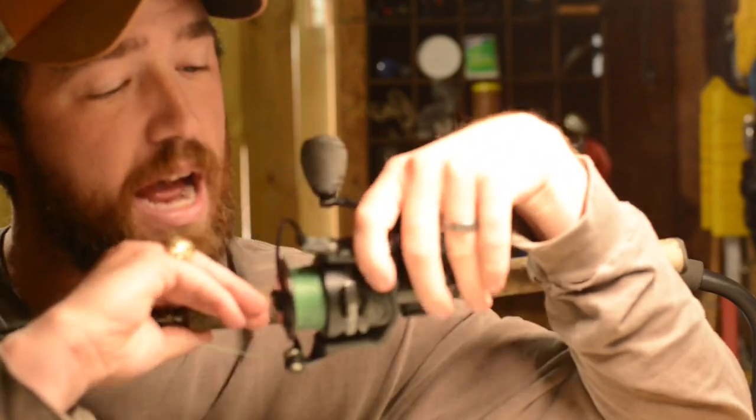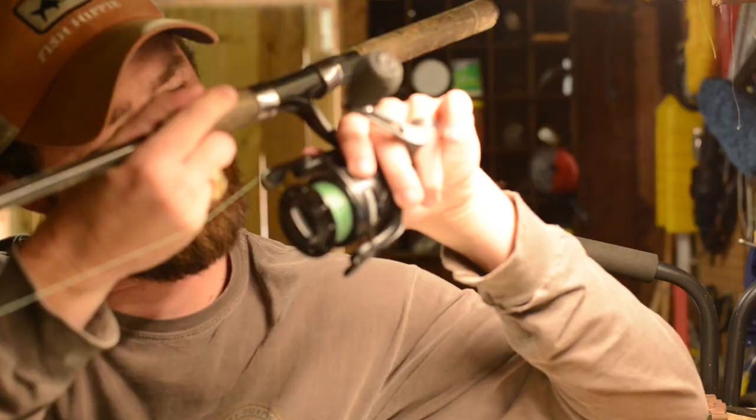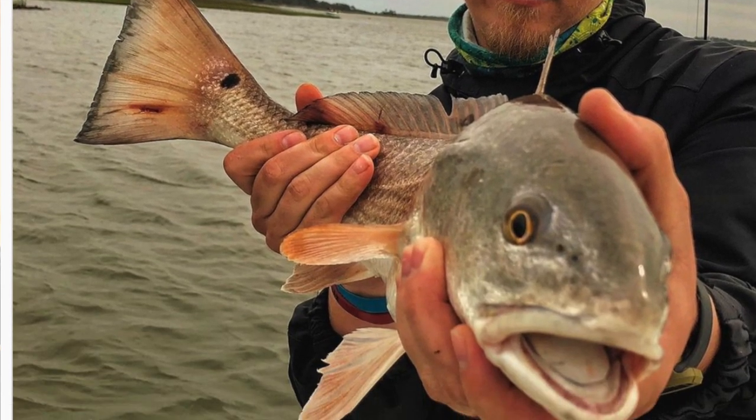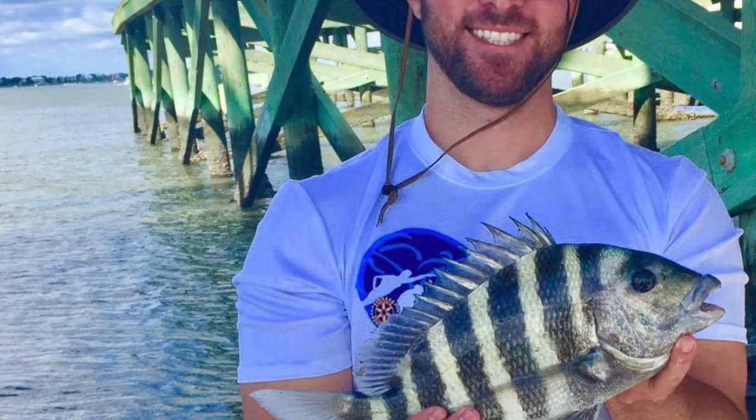So for your more expert fishermen out there, I would highly, highly recommend it. This is the Conflict 2 4000, which is what you're going to want. For me, this is an inshore reel that I use to catch reds, sea trout, flounder, and sheephead. That is what you're going to use this reel for. Highly recommend it — my favorite reel on the boat.